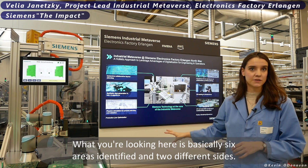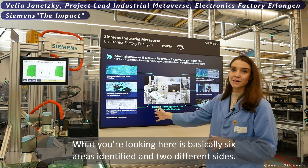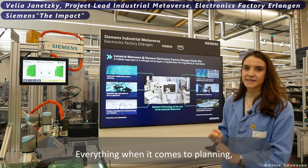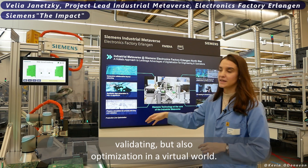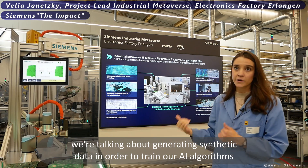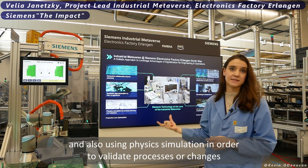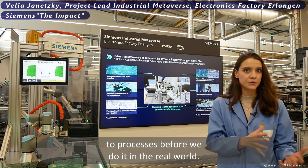What you're looking at here is basically six areas identified across two different sides. We start off in the before world — everything when it comes to planning, validating, and optimization in a virtual world. There we're talking about immersive collaborative layout planning, generating synthetic data to train our AI algorithms, and using physics simulation to validate processes or changes to processes before we do it in the real world.